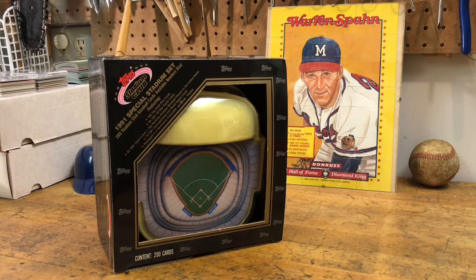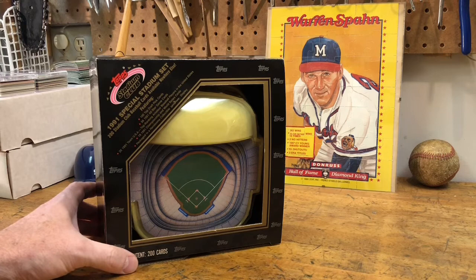Hey everybody, Peeps Wax Packs here and welcome back to another episode of The Basement Files. We got some oddball discoveries and some nice surprises.